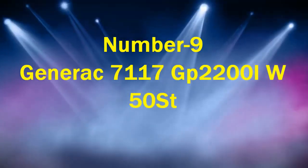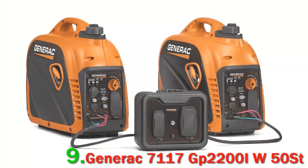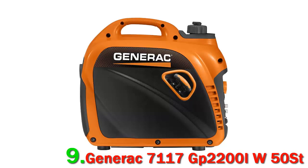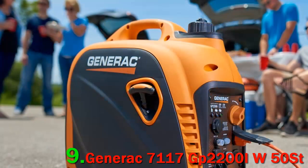Number 9: Generac 7117 GP2200i. Unlike the above, there is no electric push-button starter, but more than 20% of reviewers still describe this generator as easy to use, which is uncommon for gas generators. Amazingly, it started on the first pull after adding fuel, using the choke for only a few seconds. Others have had similar experiences — "super easy to start," says one, while another says it starts with the first pull every single time.